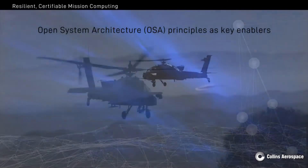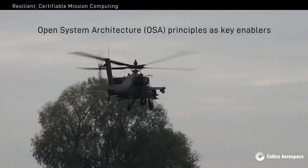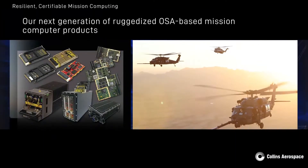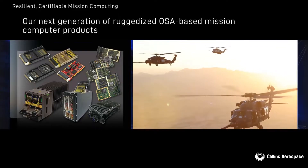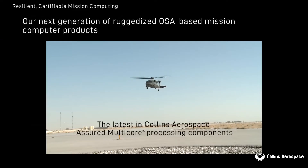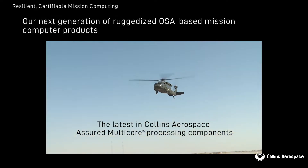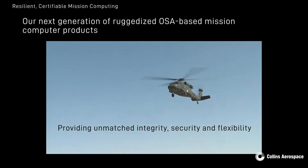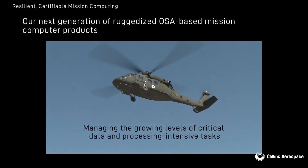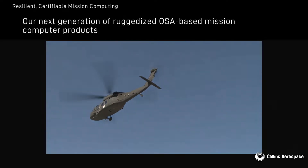To address these needs, the Army will utilize Open System Architecture or OSA principles as key enablers. In alignment with this strategy, Collins Aerospace is developing our next generation of ruggedized OSA-based mission computer products, leveraging the latest in Collins Aerospace's assured multi-core processing components to provide the unmatched integrity, security and flexibility necessary to manage the growing levels of critical data and process intensive tasks for tomorrow's missions.